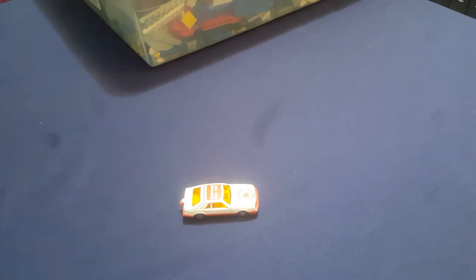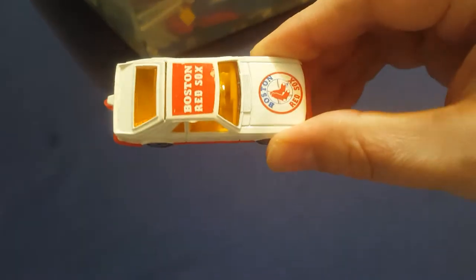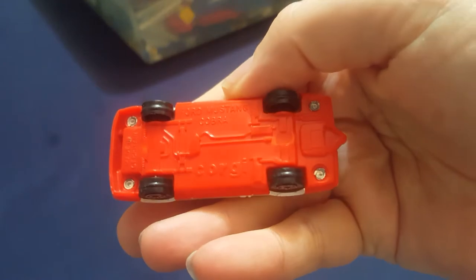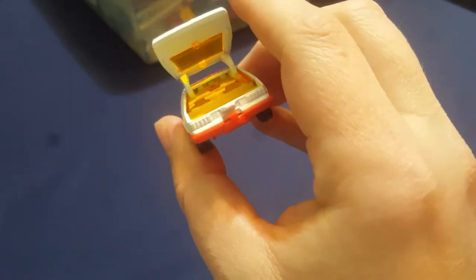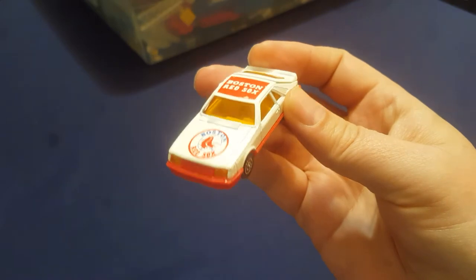Here we have a little Red Sox car that I got when I was a little kid. Corgi is the name of the brand. My brother had one for the Minnesota Twins as well. The back hatch opens up — so cool, little Red Sox car.